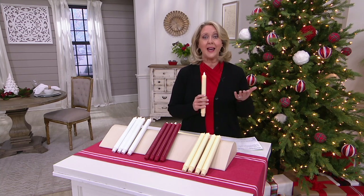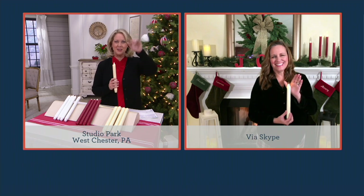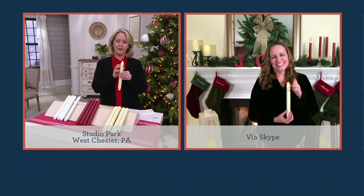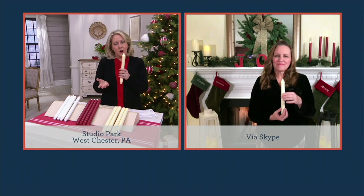She brings us Candle Impressions over and over again. They were the very first company to ever bring flameless candles to QVC. Tell everybody about this — why should we get the tapers? I mean, that is something that's rather hard to find, right?